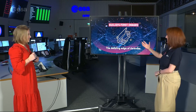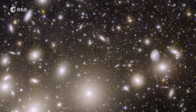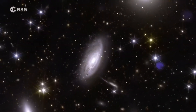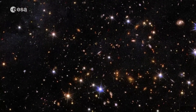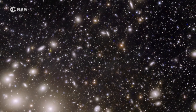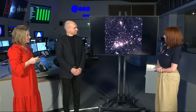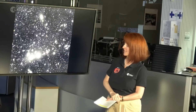I will now reveal the first image in our sequence, and here is the first sight of our Euclid image. Dazzling, I think, is the first word to describe this. What you can see here is one of the biggest gravitationally pulled-together structures in the local universe — a galaxy cluster called Perseus, and we will hear a little bit more about that shortly.